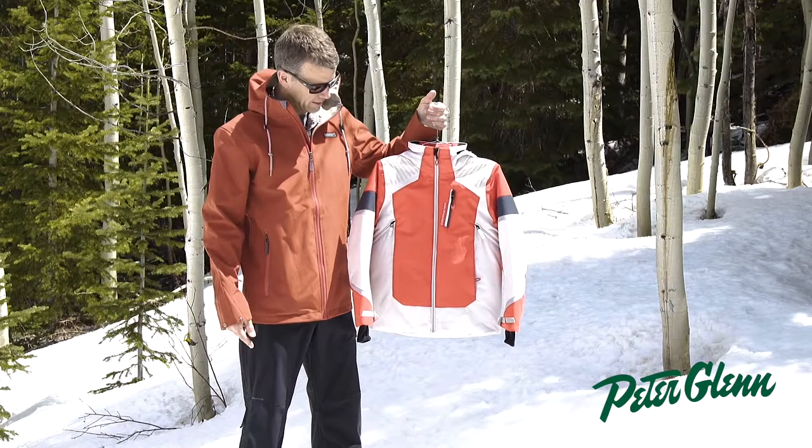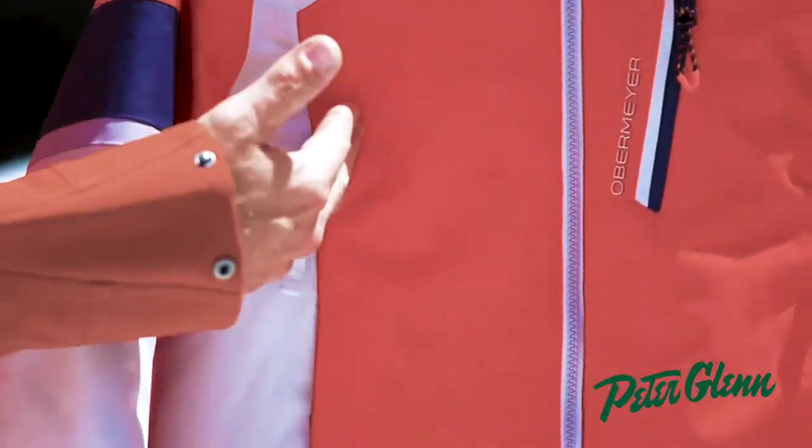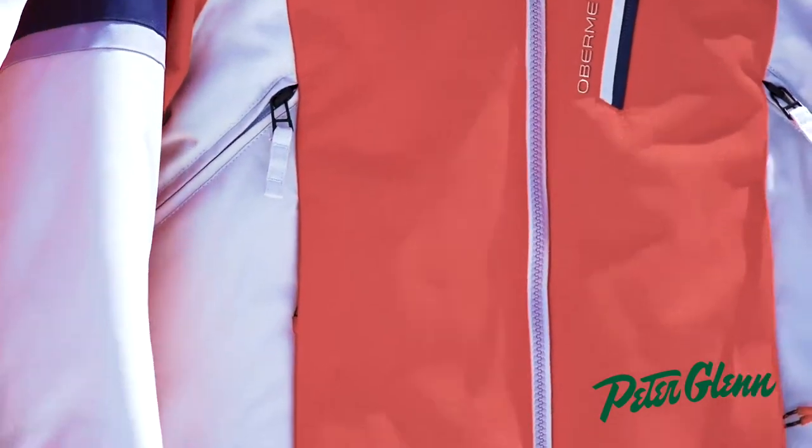Nice chest pocket. Kids run really hot, too, when they're out there on the mountain, so venting is super important. We use a core vent here — see how it comes up on the side. Open those up when they get hot and you get a ton of airflow as they're going down the mountain.